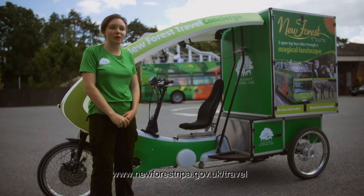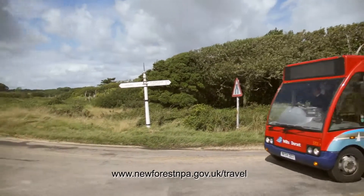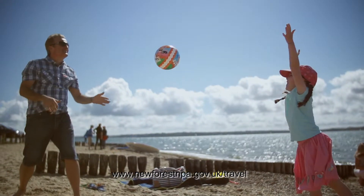The green tour bus connects with the beach bus at Lymington, so you have the option of either carrying on the tour or getting the beach bus to Lepe Country Park — build a sandcastle, enjoy an ice cream — or onto Buckler's Hard or the Hythe ferry to get back to Southampton.